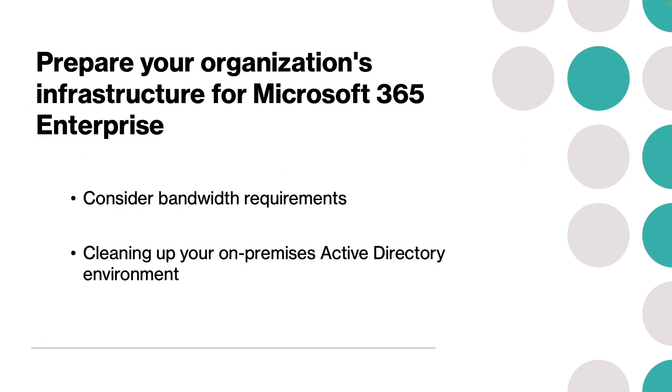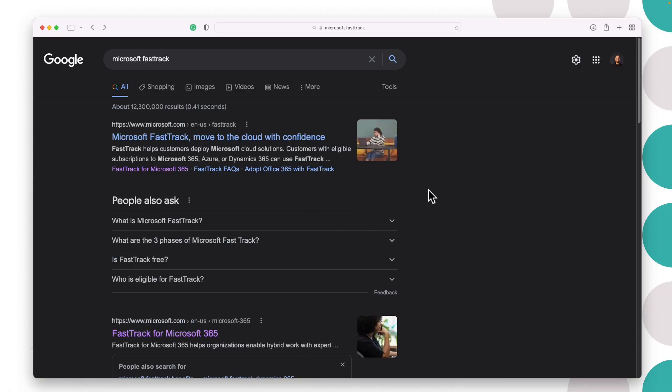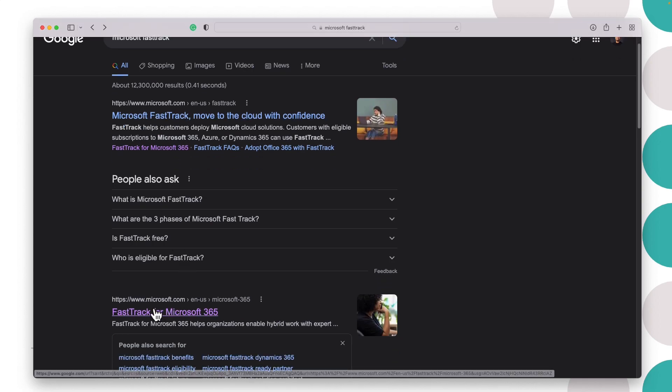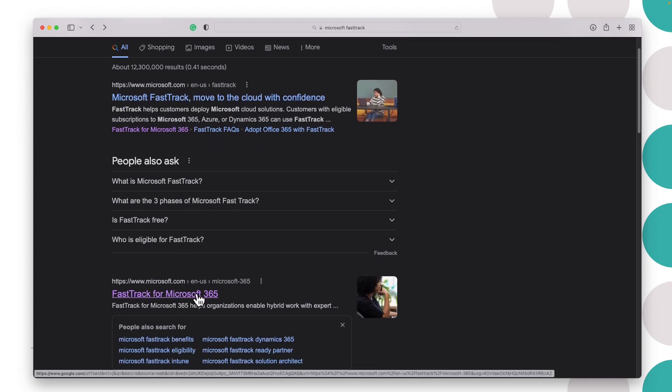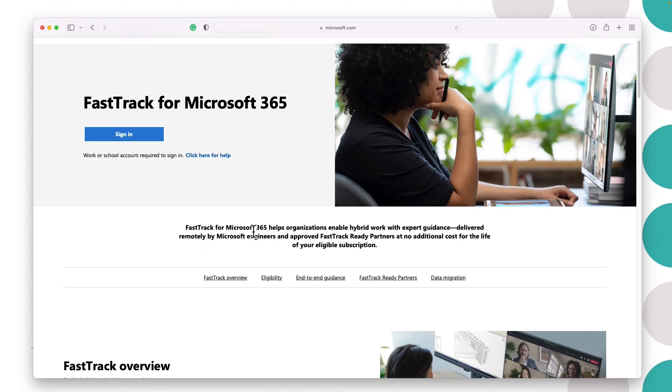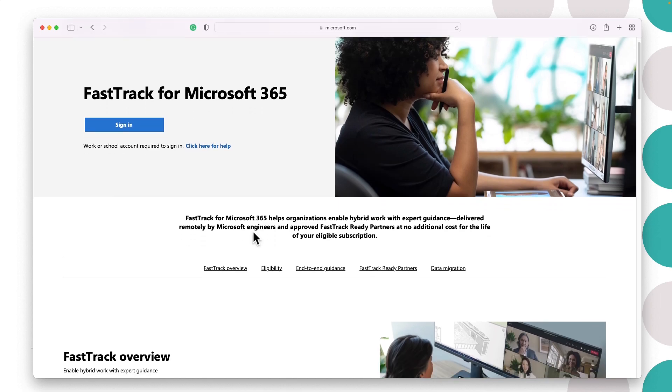If a company needs assistance to find where to begin its transition process, it is recommended that it implement the FastTrack Center Benefit for Microsoft 365. You can search for FastTrack and find information on how to locate it — either go to Microsoft FastTrack or the FastTrack for Microsoft 365 itself. All an organization needs to do is sign up or sign in with their work account to register and get assistance from Microsoft.